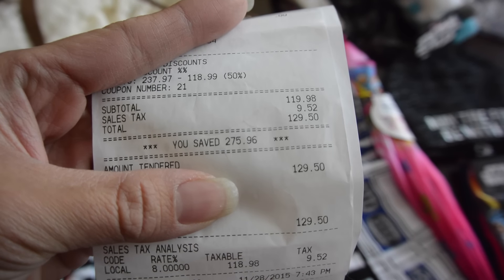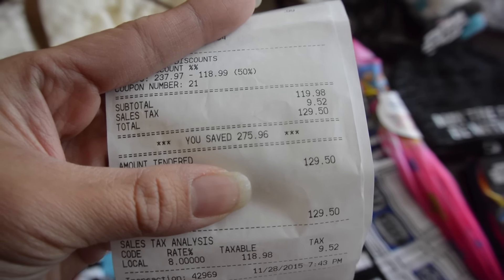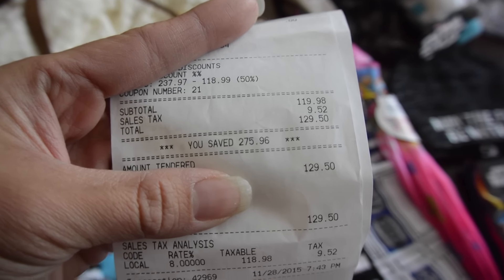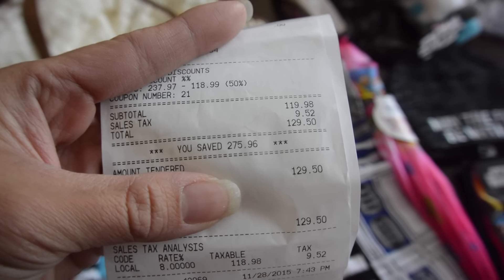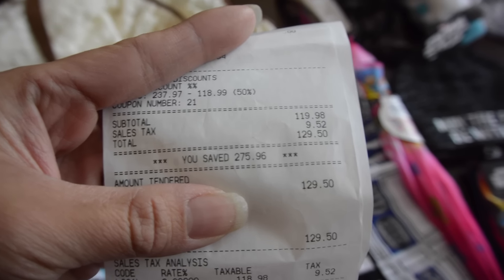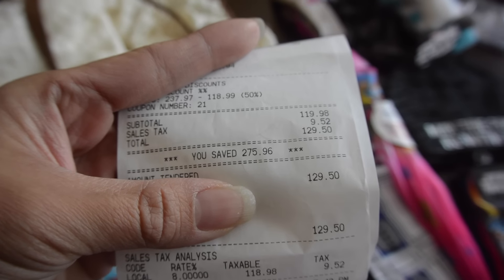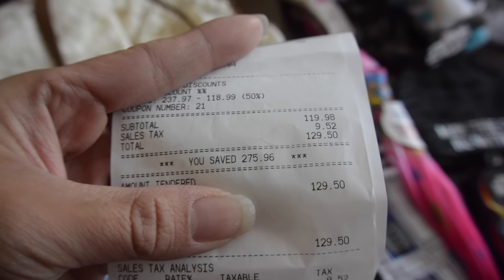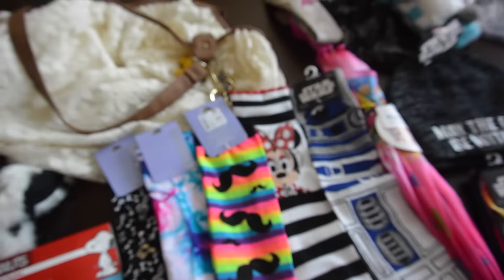Hey guys, welcome back to my channel. Today I have a Claire's haul for you. I went Black Friday shopping on Saturday and I had a 50% coupon which I received from when my girls had their ears pierced. With that coupon, I saved $275.96 and spent $129.50, and I'm going to show you guys what I got.